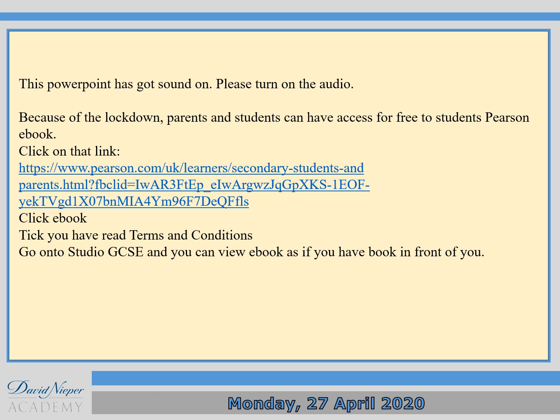Bonjour tout le monde! I hope you are all doing really well at home and that you're staying safe. For today's French lesson, I'm going to go through a PowerPoint that I've made myself. This PowerPoint has got sound on, so please turn up your speaker.